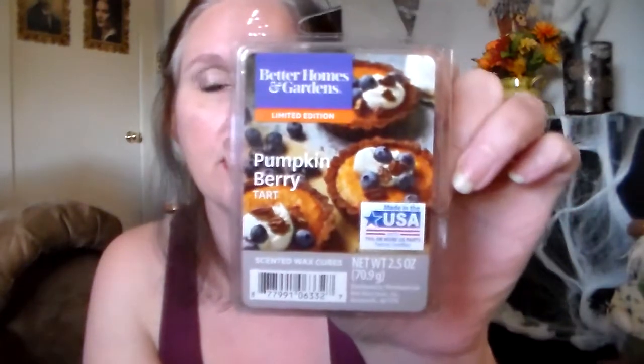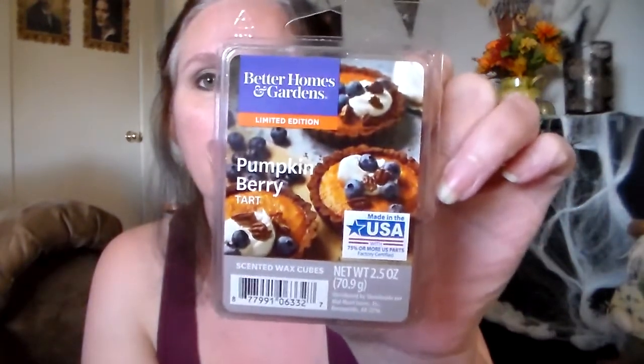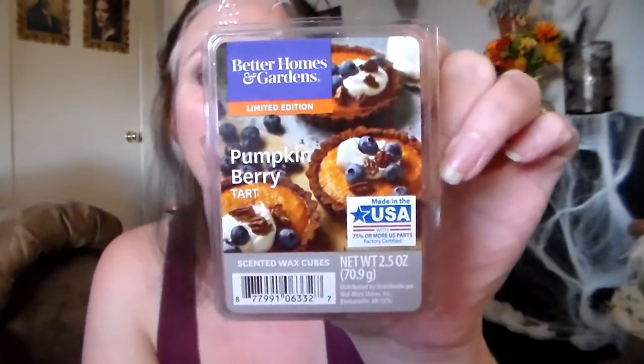Then I got Better Homes and Gardens Pumpkin Berry Tart. This one just sounded really, really good. I don't smell any pumpkin in this one, but I smell like a berry tart — it's definitely like a berry bakery. It's really nice, really nice if you like bakery.